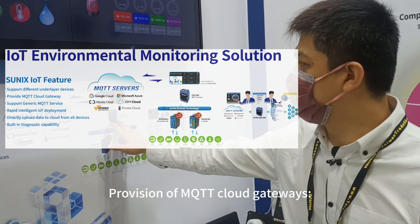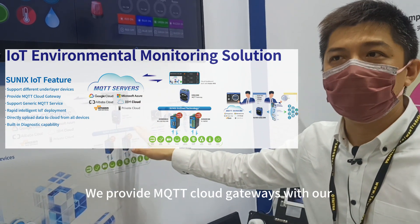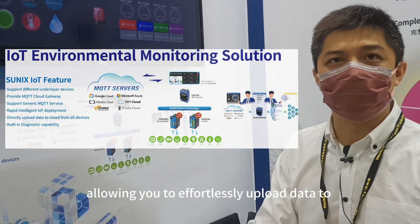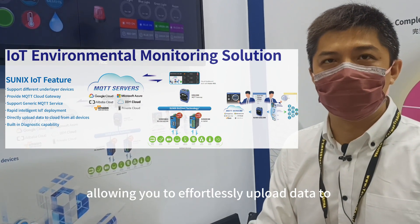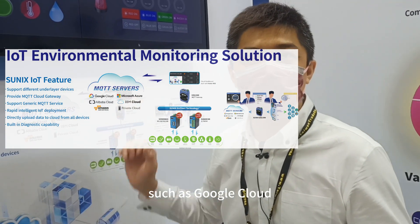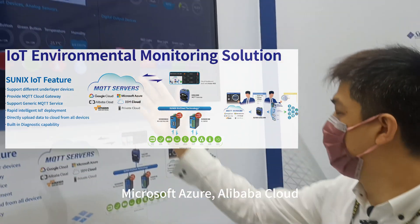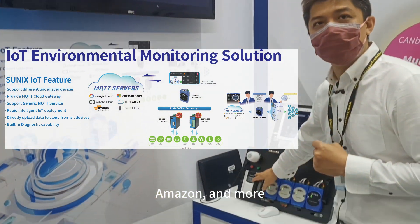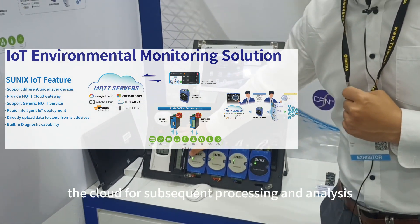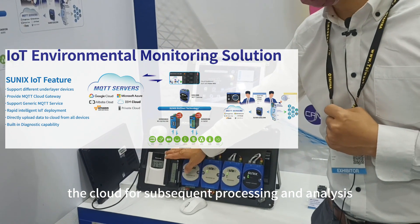2. Provision of MQTT Cloud Gateways. We provide MQTT Cloud Gateways with our exclusive EasyLent technology, allowing you to effortlessly upload data to MQTT servers in private or public clouds, such as Google Cloud, Microsoft Azure, Alibaba Cloud, IBM Cloud, Amazon, and more. This enables you to seamlessly transmit data to the cloud for subsequent processing and analysis.